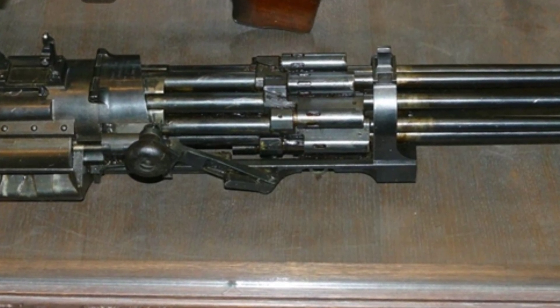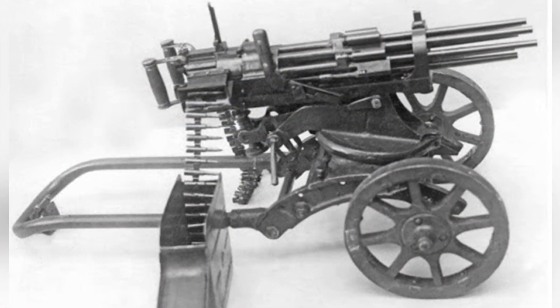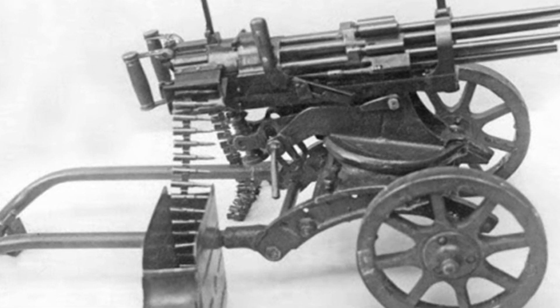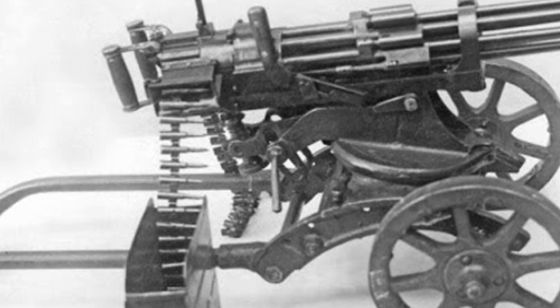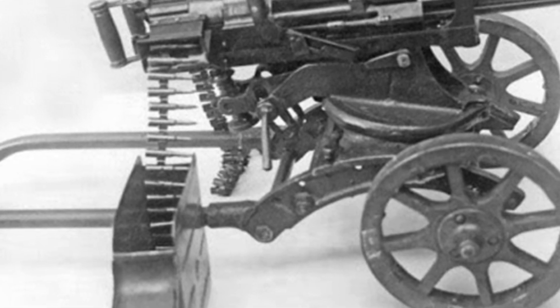The machine gun used a 250-round metal ammunition belt to ensure a continuous supply of ammunition. Despite this, the rate of ammunition consumption was astonishing. In actual tests, the gun achieved a rate of fire of approximately 3,300 rounds per minute, emptying a belt in less than five seconds.